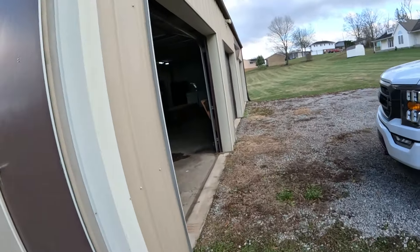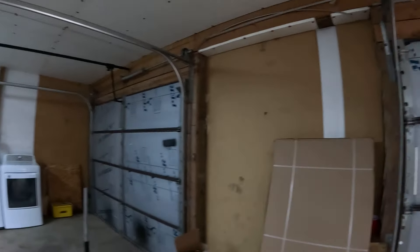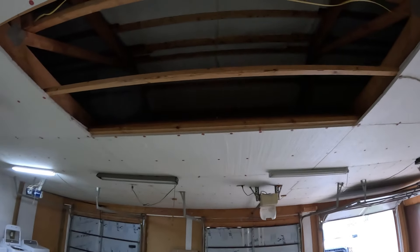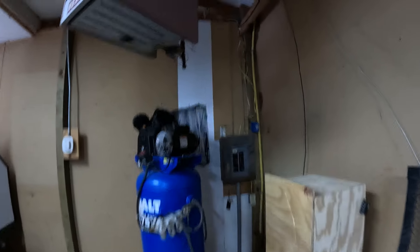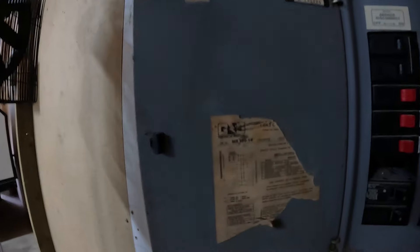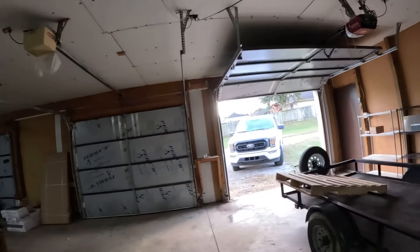The garage has a nice slab. I haven't measured it to see how thick it is or if it has rebar — that would be cool for a car lift someday. It has basic insulation, insulated doors, and there's a piece of insulation missing up top where you can see OSB. There's a heater — definitely overkill for this garage — and 100 amp service out here. It's a General Switch panel, not a Siemens, but I want to put a Siemens panel in here eventually.